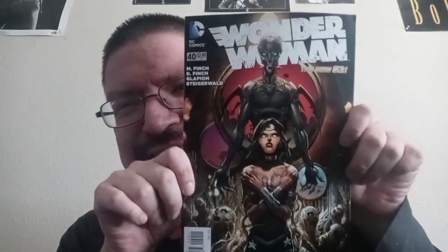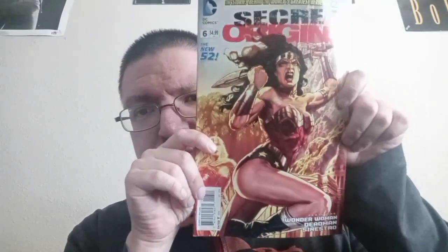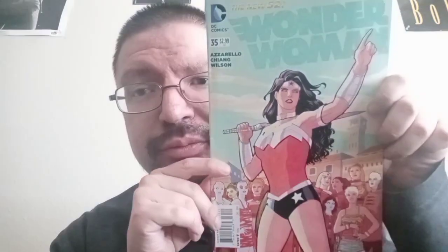Take a good look at the cover. And then right here I have Secret Origins the New 52, featuring Wonder Woman, Dead Man, and Sinestro. And then I got Wonder Woman the New 52 issue 35 right here — I kind of went with a different set of artwork for that one.